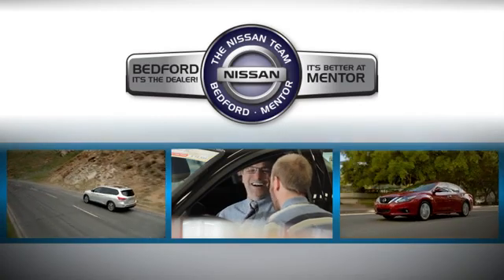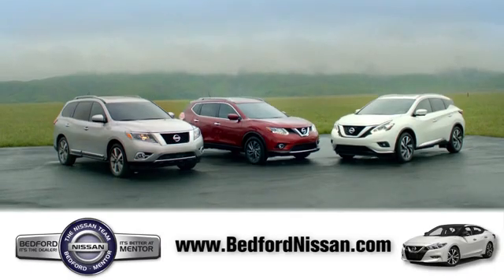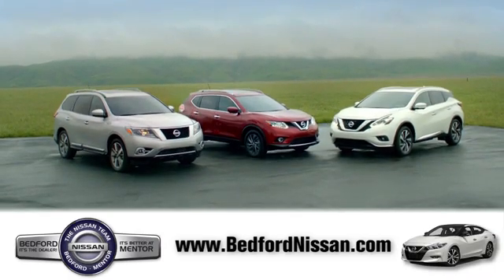Welcome to Bedford Nissan. Here, we've devoted ourselves to helping and serving our customers to the best of our ability. Come see our quality selection and find the right vehicle for you. Let's get started.